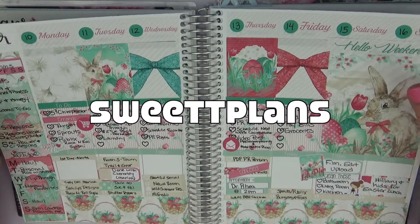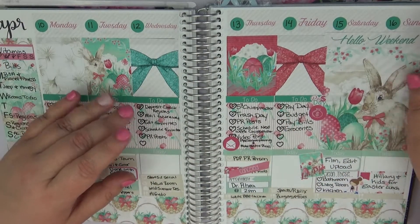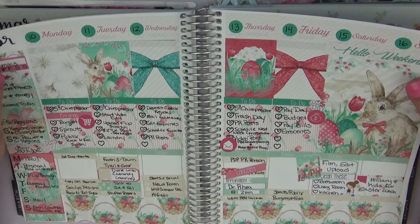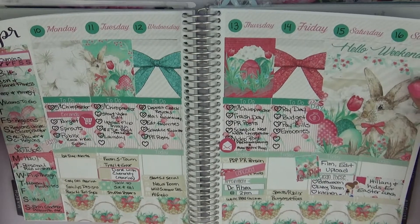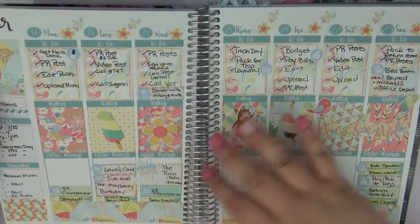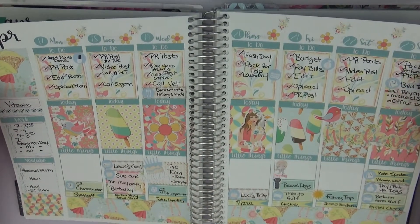Then we have the Easter kit I used, which was by Sweet Tea Plans. I absolutely loved the pastel colors and the bunny being more natural-looking. I accidentally got a Recollections planner kit, so the stickers were a little bit bigger, but I still made it work and I still love how it turned out. It's a full spread and absolutely gorgeous.